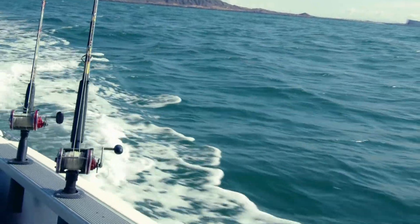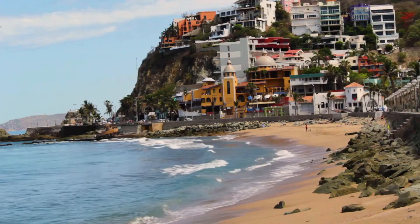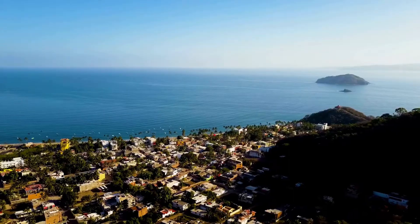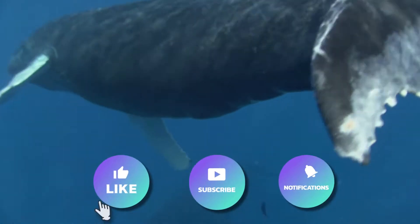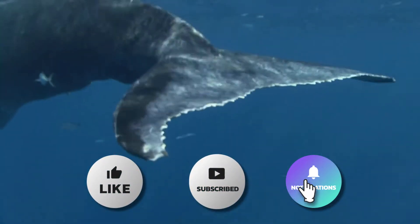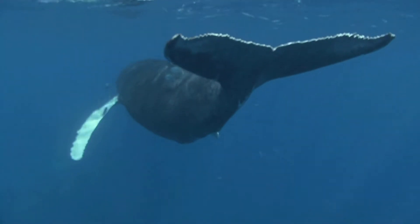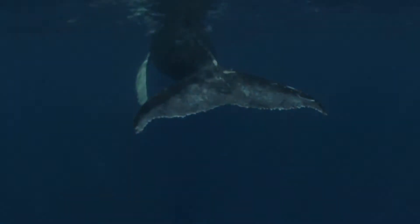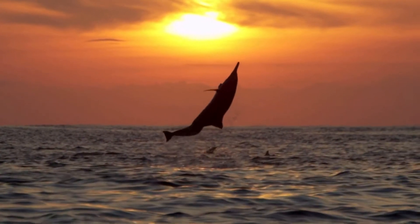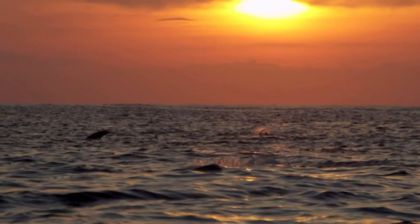In Cabo, you also have the opportunity to go deep sea fishing. In Nayarit and Mazatlan, you have the opportunity to see the humpback whales. In Nayarit, it's going to be November to April. Mazatlan is going to be December to March. Humpback whales aren't the only sea life in the area — you also have the opportunity to see dolphins, sea lions, and killer whales.